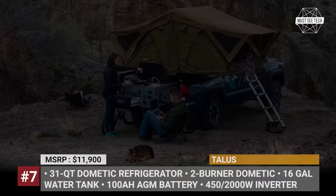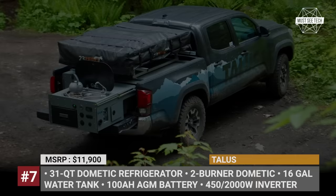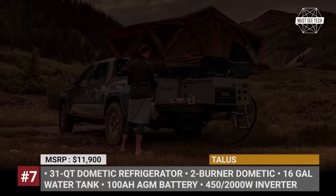Specifically, those are represented by a 100Ah sealed AGM battery, 6-gallon portable water tank, 2-burner stove, and a 31-quart fridge. The Venture pack in turn adds a military-grade solar panel system and doubles the battery capacity to 200Ah.